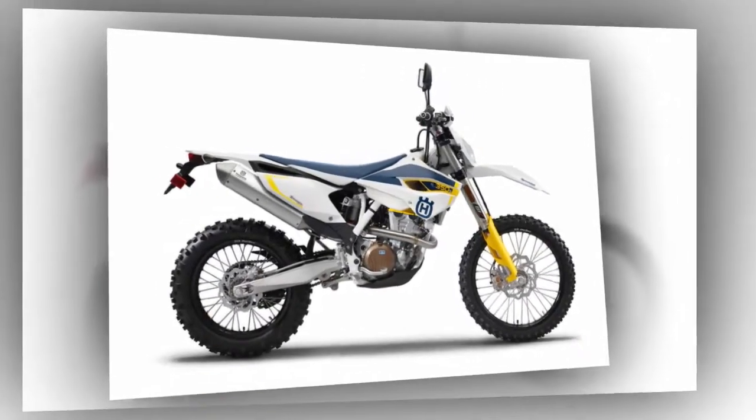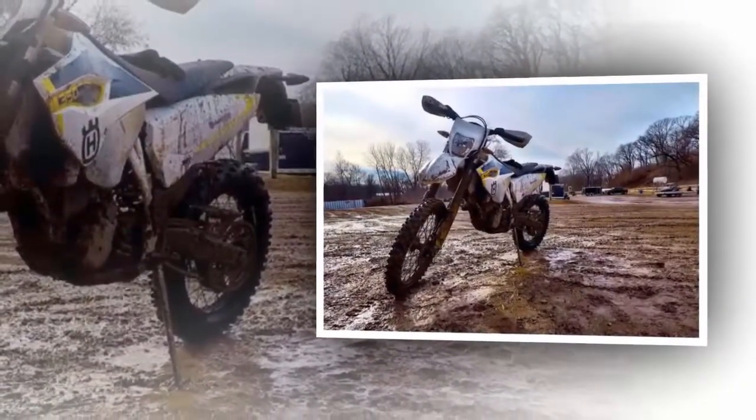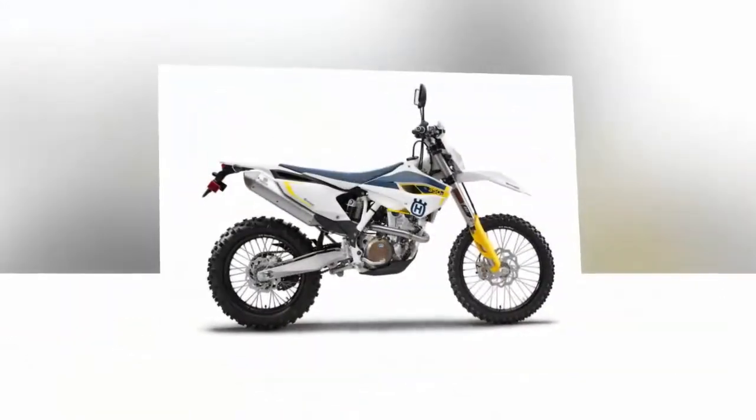Its purchase came from an equal measure of ego, impatience, and a heaping measure of rationalization. On the ego side: street riding in Chicago is boring. Riding on the dirt will make me faster and be more fun. Think of the activities. Think of the radness.